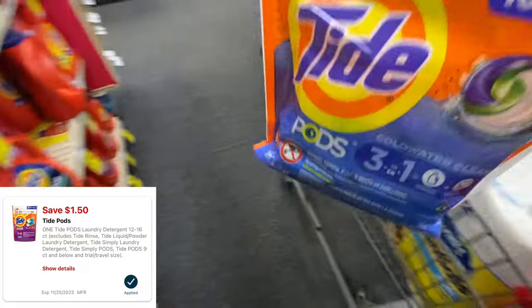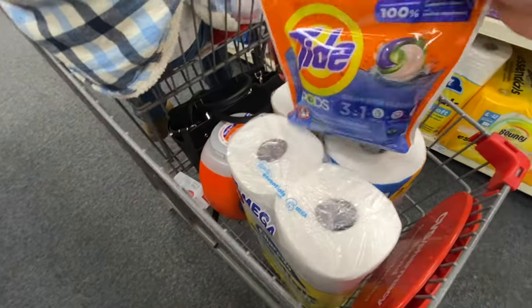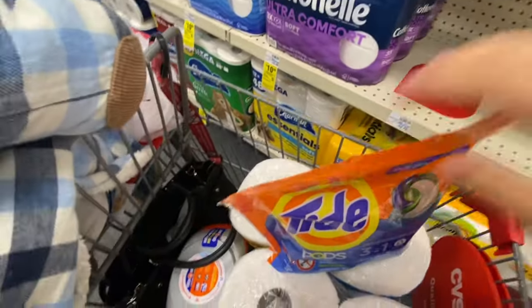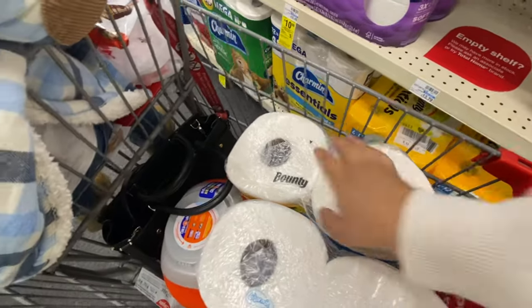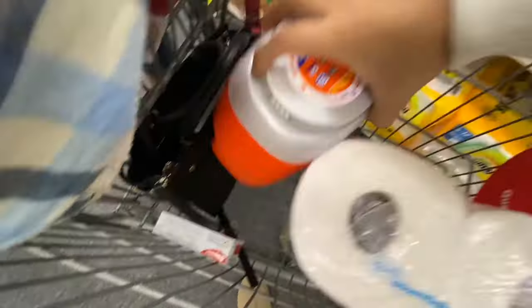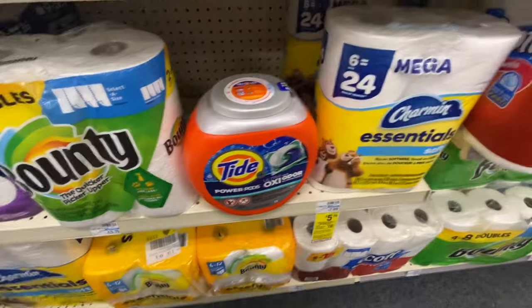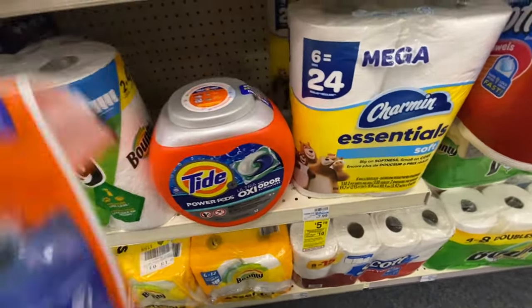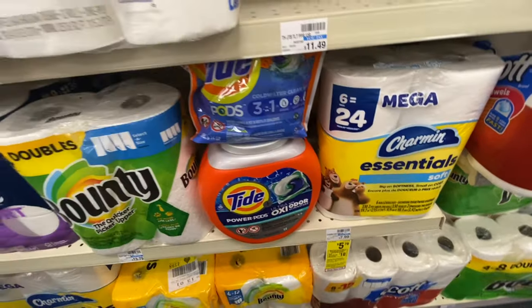If you don't care for Tide pods, you can grab the Gain detergent, but that one is a $1 digital. So for 50 cents more, I'll just grab the Tide pods. So this is going to be it for my spend $30, get back $10 in extra bucks. I do have the Bounty and the Charmin each priced at $5.79 and each of them have that 50 cent coupon. The Tide pods — the bigger ones are $13.49, $3 digital. And this bag right here is $5.49 with that $1.50 digital.